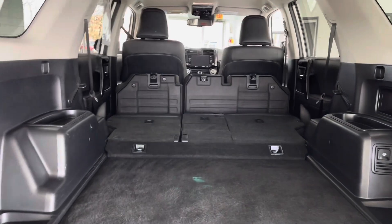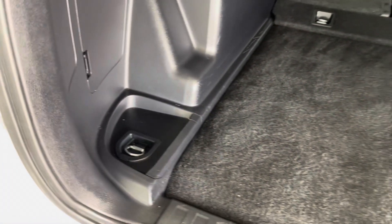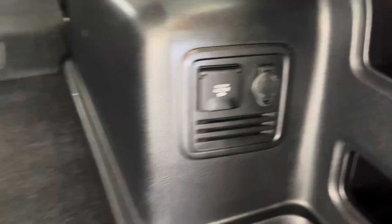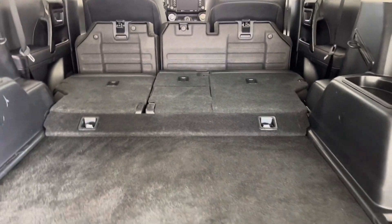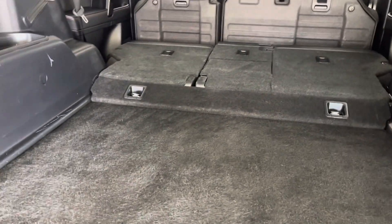With those seats folded down, you'll be able to see you have a lot of space to haul some pretty significant items. You've also got several anchor points back here if you wanted to strap items down. There are also several small storage spaces and two power outlets. And on those seats, you do have top and bottom anchor point tethers if you have little ones who need car seats.